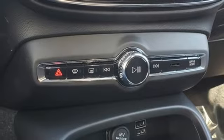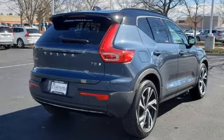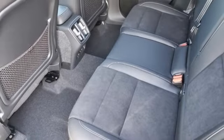Auto dimming rear view mirror. Streaming audio. Memory exterior door mirror settings. Voice activated climate controls. Front and rear parking sensors. And automatic transmission.